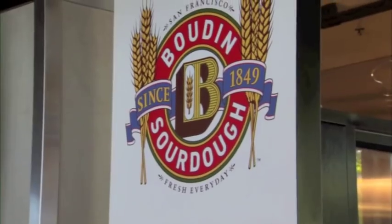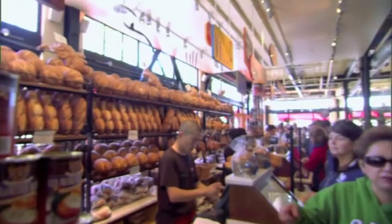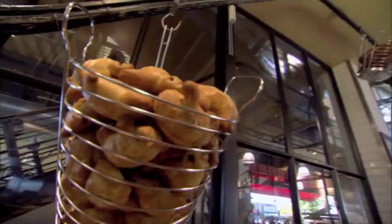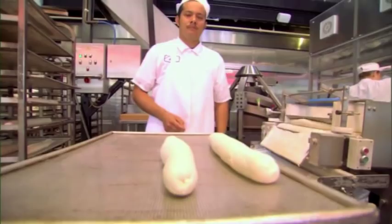The Boudin Bakery has been around since 1849. The bread there is out of this world. They have a museum, cafe, and bakery all in one. I met up here with the master baker, Fernando Padilla.